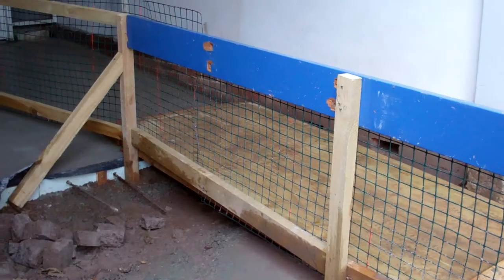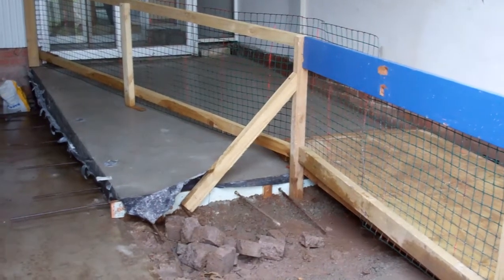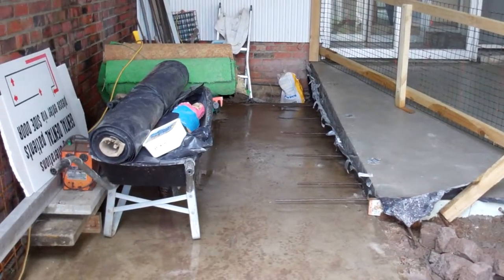Underneath here is where we've got to pour concrete. That's the ramp that's poured already. This is where that four inches of concrete goes in — and this is where all our tools are.